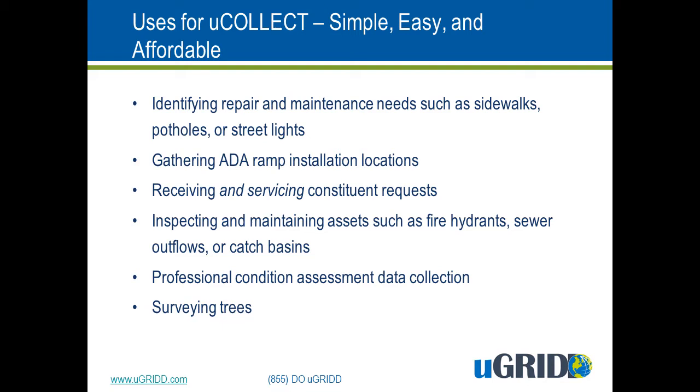Everything we do is customized. We make uGrid and uCollect meet the needs of your community, not the other way around. The collected data is automatically beamed onto the uGrid platform, where you can view it and manipulate it, or it can be automatically downloaded into your GIS system.